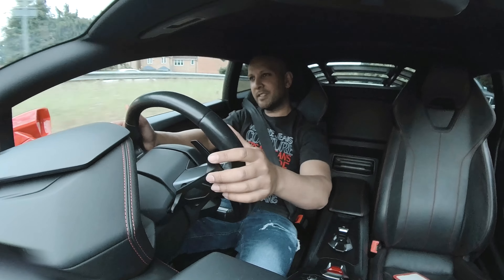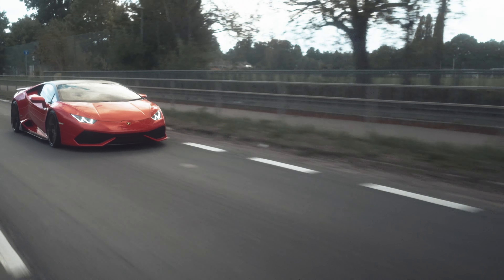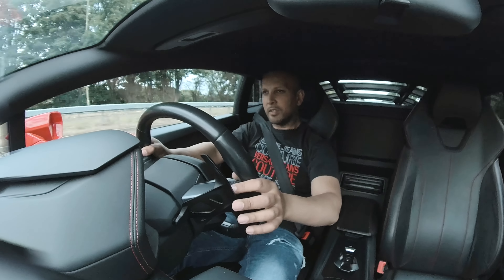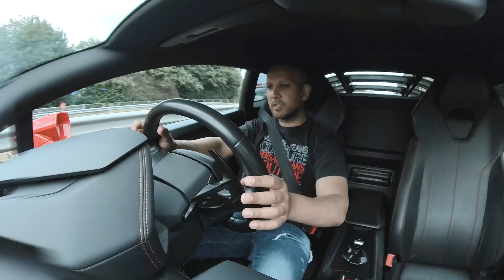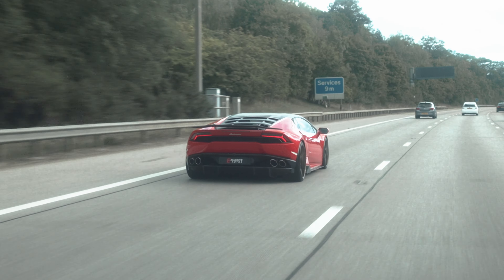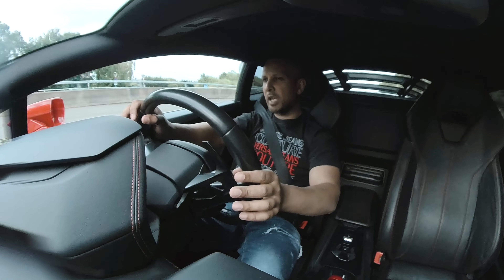And then you've got to work the gears — downshift, shift up. You're using both ears. You're definitely not going to get bored driving this. I'm actually so impressed with this red car in this current light.